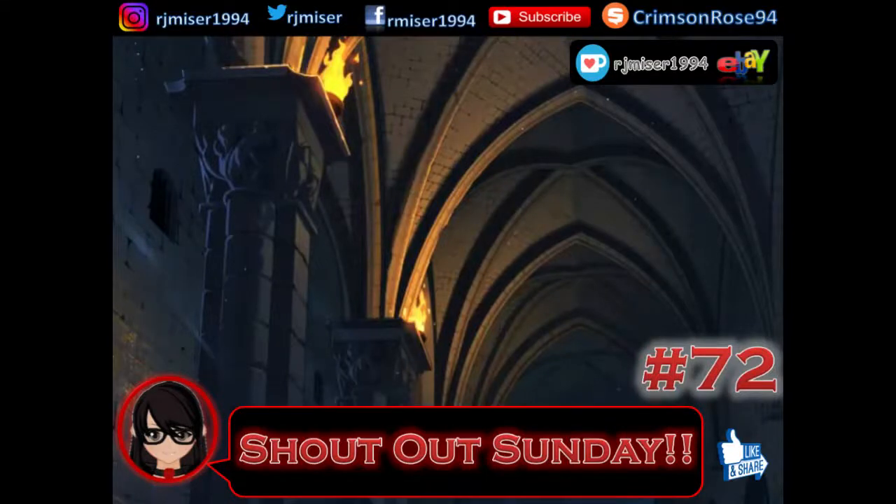Hey, I'm Ruth here, and this is Shoutout Sunday number 72. So if anyone wants a shoutout, please do comment on any video from now until the first Sunday of next month. Comment on any video at all, and I'll give you a shoutout.